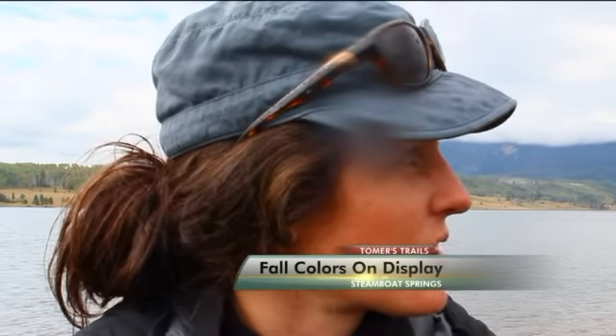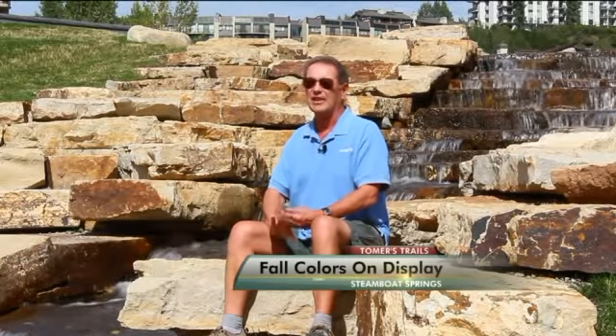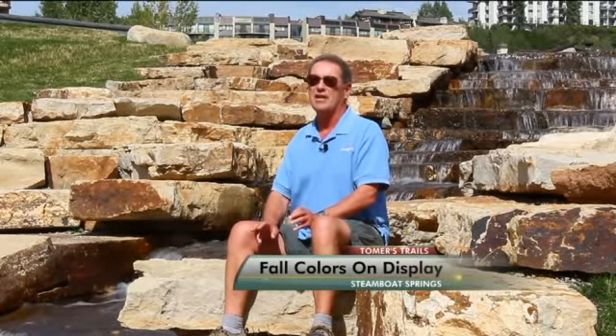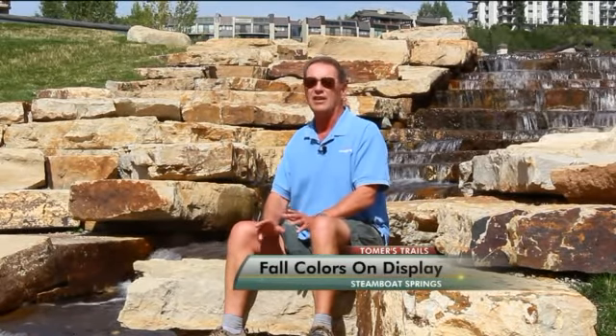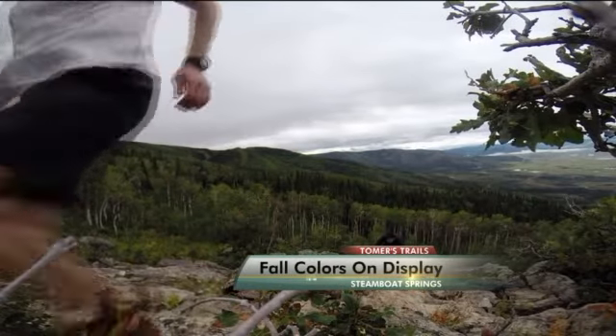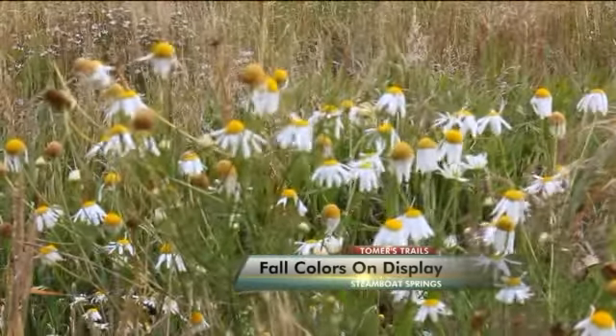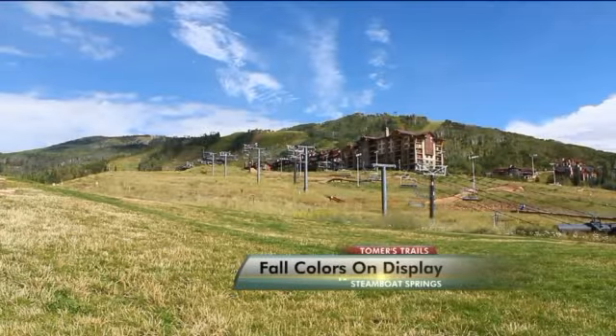I imagine it's going to get really vibrant — if you look around, the hillsides are all covered in aspen. If you come to Steamboat, you've got to take the gondola up and do several hikes on top of the ski mountain. The fall colors are really incredible up there. We followed Larry's advice and made a quick run up Steamboat Ski Mountain — it's a beautiful place, lined with colorful wildflowers and sweeping panoramas.